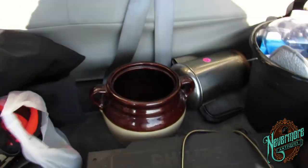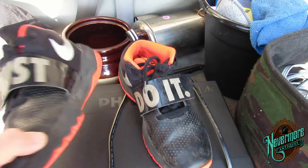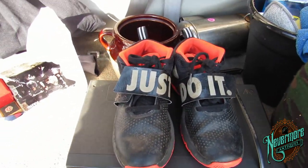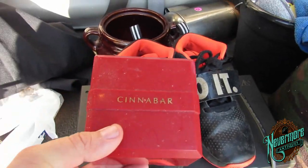I scored these shoes — they're Nikes. They need to be cleaned up, but my wife is excellent at cleaning up shoes, so we should be able to clean them up and make pretty darn good money on them.